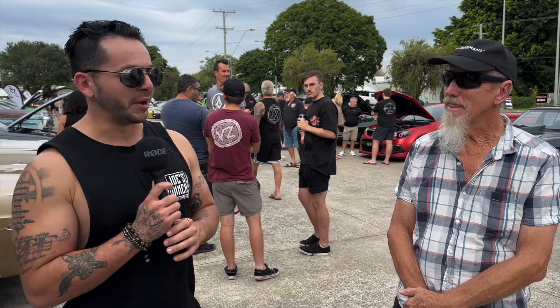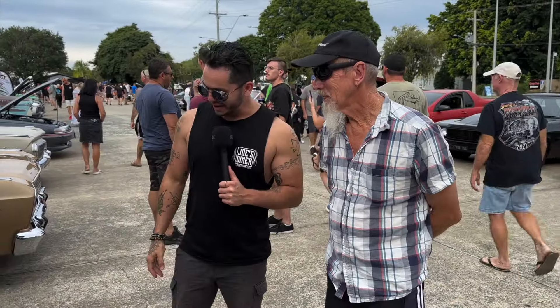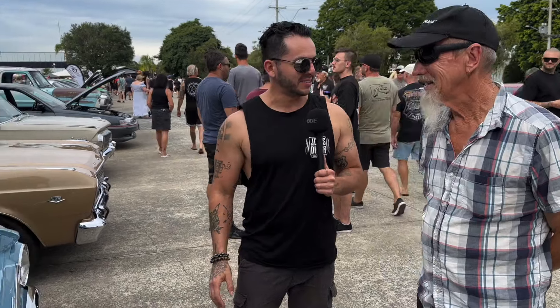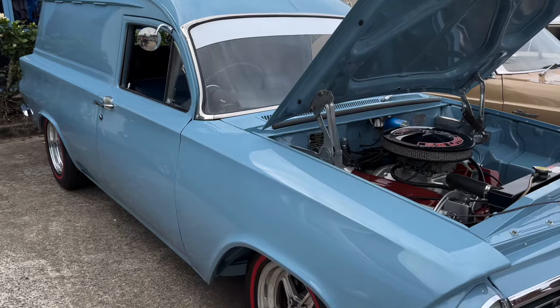Hey guys, we're back, we're at Joe's. We're here with Glenn. How are you, mate? Good, mate, yourself? I'm good. And mate, we couldn't help but just drool over how tidy and clean this car is.